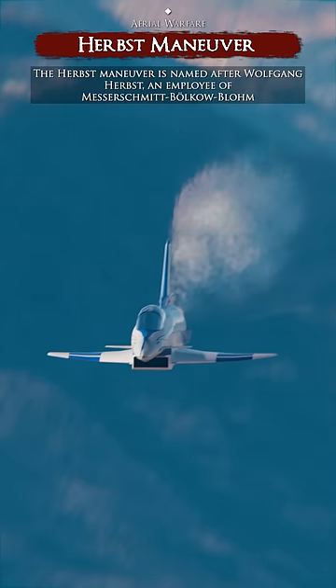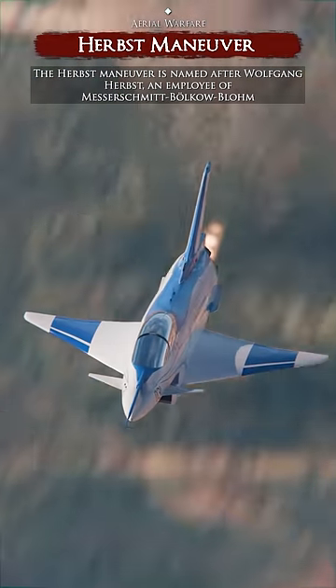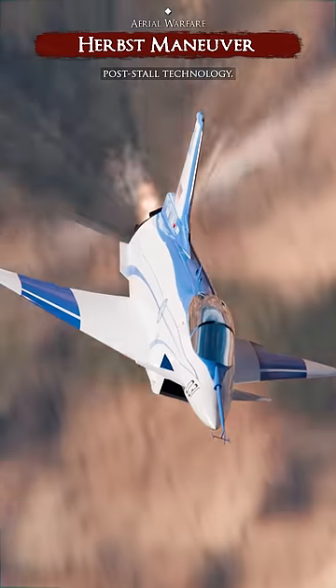The Herbst Maneuver is named after Wolfgang Herbst, an employee of Messerschmitt-Bolkal-Blohm, who contributed to the Rockwell MB-X-31 project and was one of the original developers of post-stall technology.